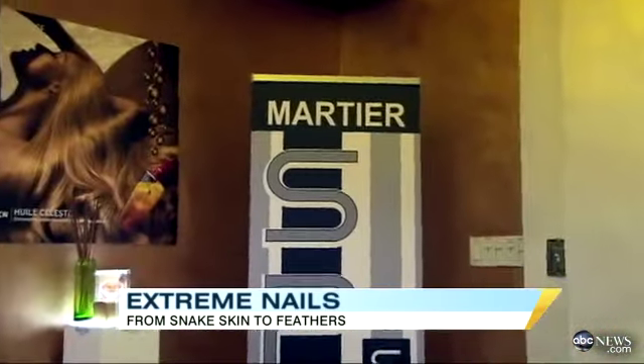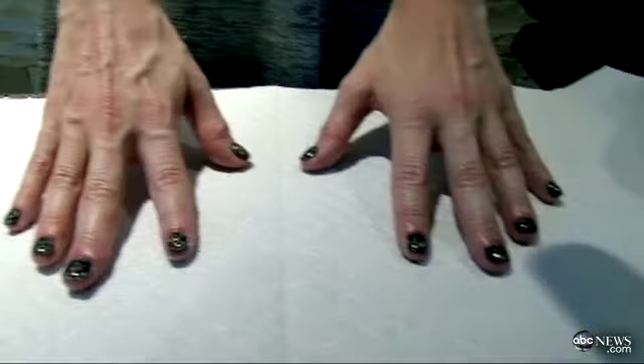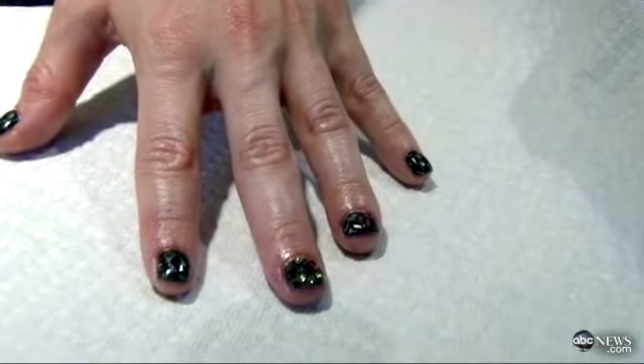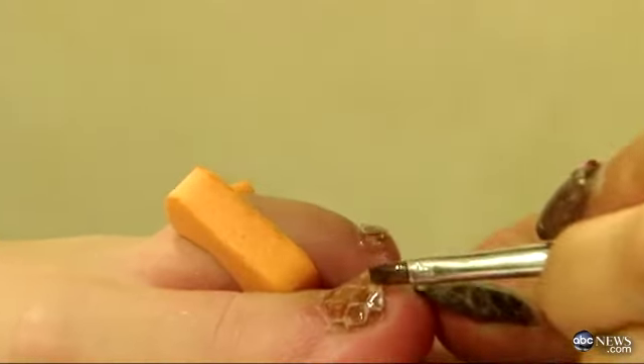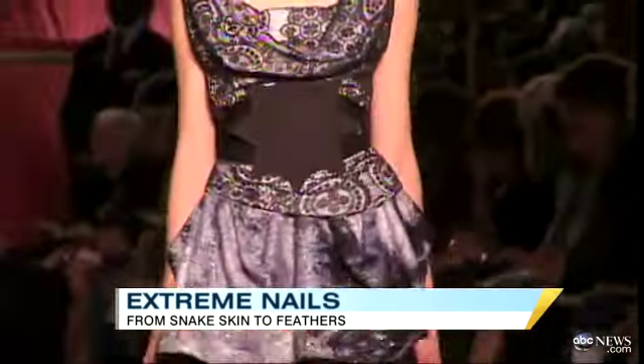The fashion-conscious woman we talked to at New York's Spa Martier Salon said the results are well worth the wait — and the price tag. The manicures cost about $100. "I love it. It looks so awesome. I'm waiting to be proposed to. The hope is that I'll be sporting my snakeskin manicure when I'm wearing a diamond ring." But snakeskin isn't the only catwalk-inspired nail trend that's gotten a big thumbs-up this year.